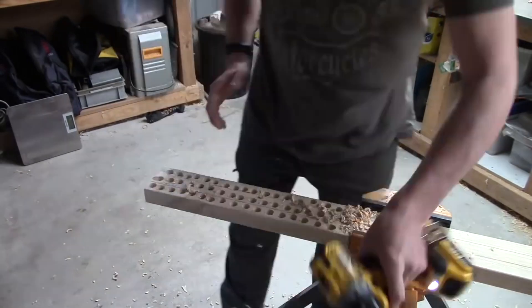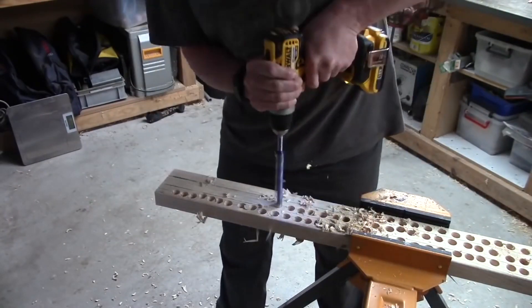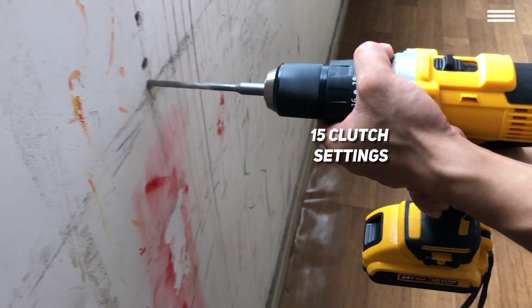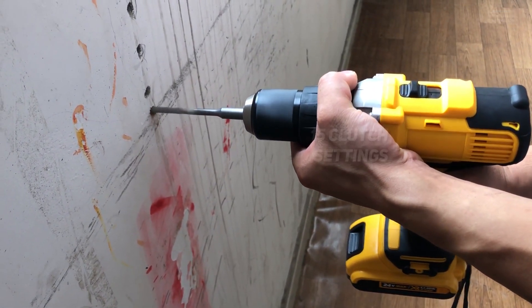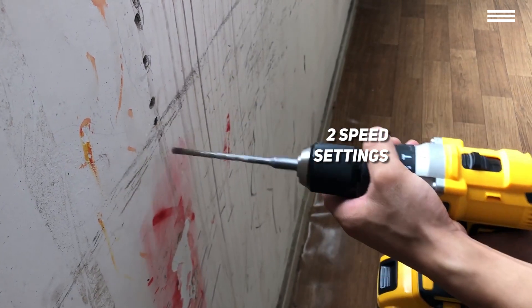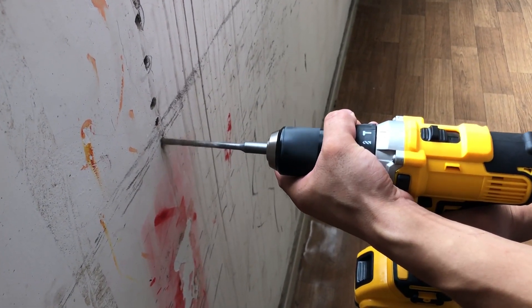The drill has a metal half-inch ratcheting chuck that should maintain a solid grip on the bit you're using, and you'll be able to choose from 15 clutch settings. You can also adjust the speed from 550 to 2000 RPM near the top of the handle. In addition to the two speed settings, you'll also find the power trigger near the top of the handle. The bottom of the handle has an LED light with three modes to help you when drilling in dimly-lit areas.